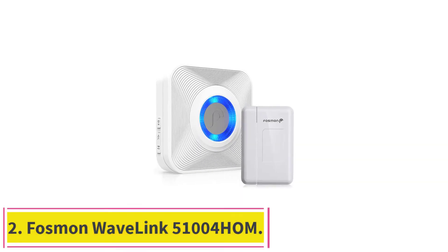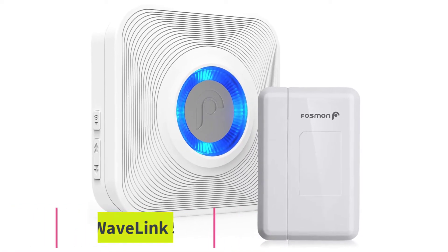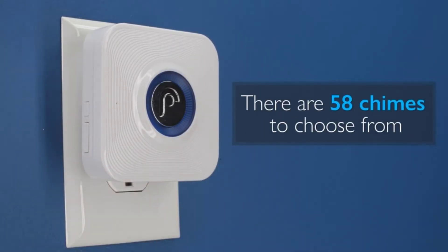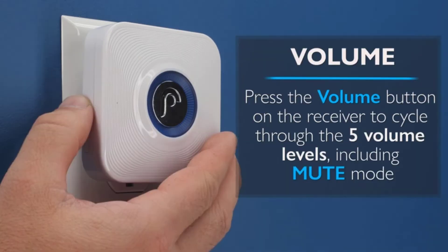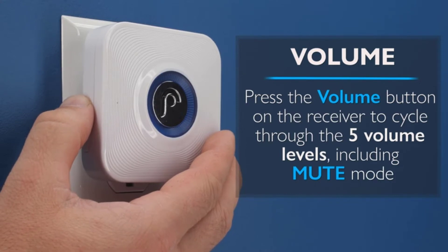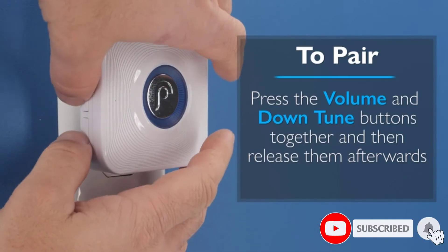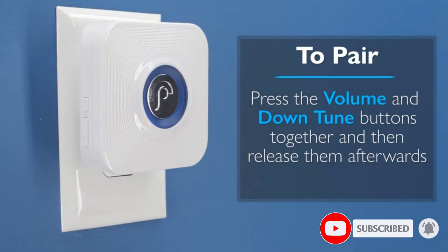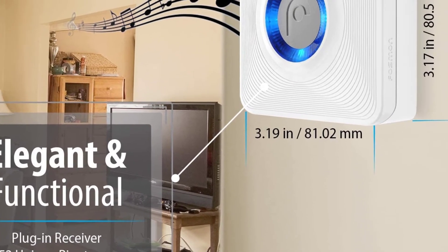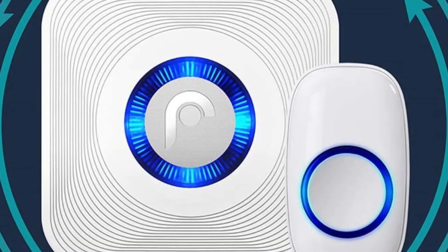At number 2: the Fosman Wavelink 51004HOM. This door sensor alarm is great for a variety of different purposes. It has an LCD which lights up as well as the alarm sound, so this is a wonderful choice for people who have hearing impairments but wish to have multiple door alarms. This door and window alarm can check on many different doors and transmit to the central hub, which means monitoring a number of different doors all from the same hub. The wireless range is up to 400 feet, which is very impressive, and this can be used with 10 different transmitters at the same time.